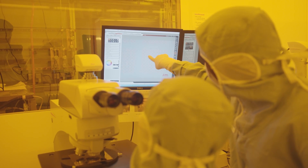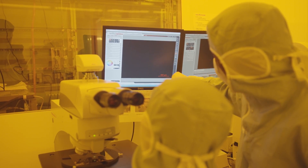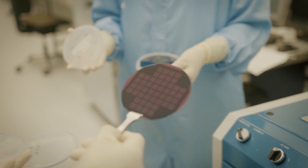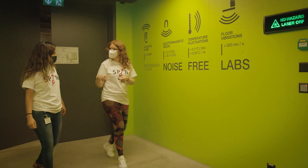We find it fascinating to develop devices with complex architectures which are 10,000 times smaller than a human hair.